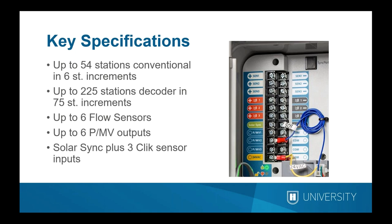The picture shows the power supply board where all connections are made. There is a dedicated Solar Sync input for weather adjustment, plus three additional clik sensor inputs. In the standard configuration built right into the controller there are three flow sensor inputs and three PMV outputs. Either can be expanded to six as needed using a flow expansion module, or in two-wire systems by dedicating a decoder to additional PMV outputs and sensor decoders for additional flow sensor inputs.